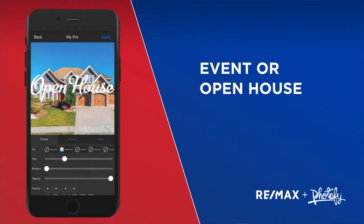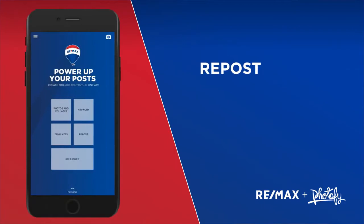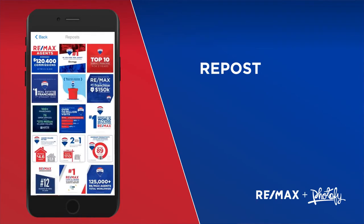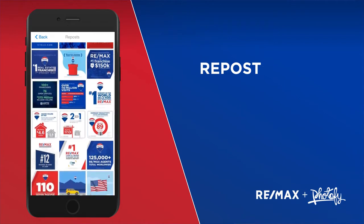Event or open house: schedule your open house and quickly create themed posts with all important information ready to go. Repost: fully created social posts straight from the RE/MAX team that can easily be shared to any social channel.